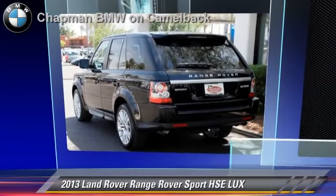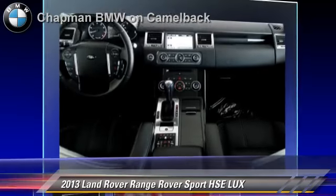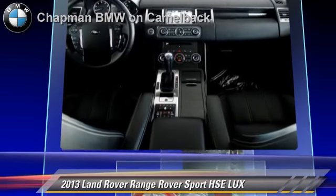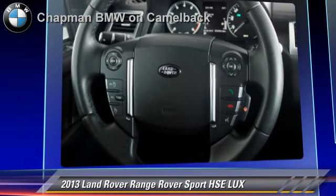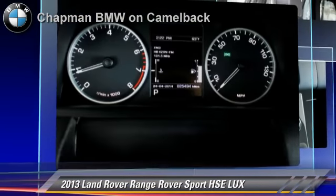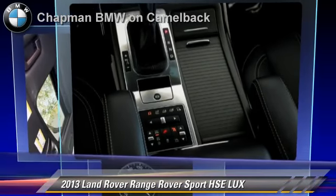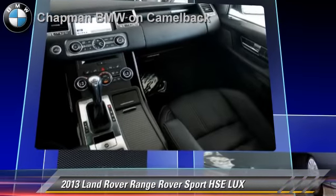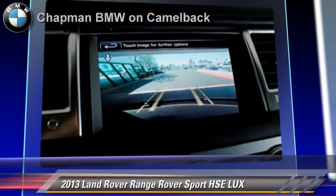The 2013 Land Rover Range Rover Sport HSE, powered by a 5-liter V8 engine with a 6-speed automatic transmission. This vehicle, with fewer than 30,000 miles on the odometer, gets up to 17 miles per gallon. This Land Rover features cruise control, heated windshield, and parking sensors.